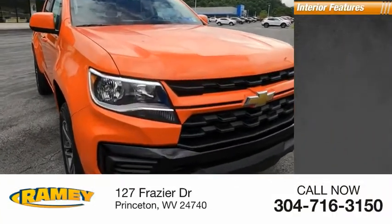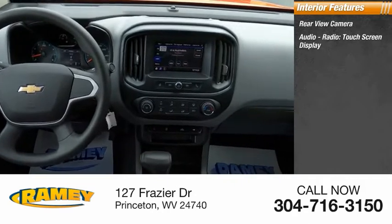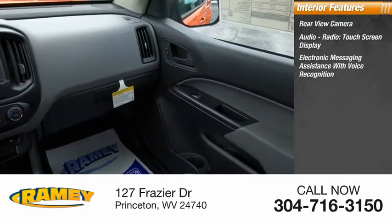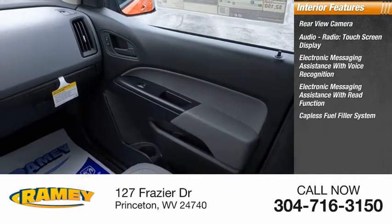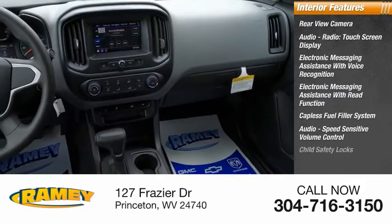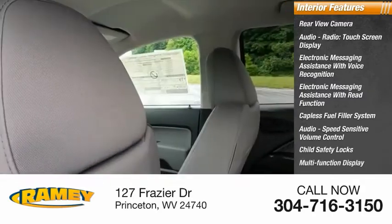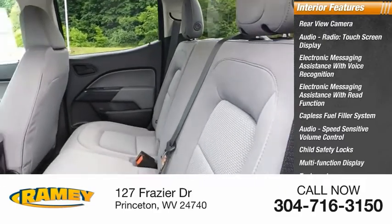Inside you'll find rear view camera, audio radio, touchscreen display, electronic messaging assistance with voice recognition, electronic messaging assistance with read function, capless fuel filler system, audio speed sensitive volume control, child safety locks, multifunction display, tachometer, airbags, passenger occupant sensing deactivation.